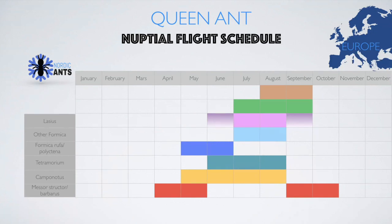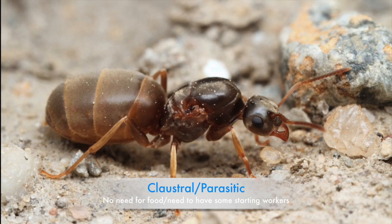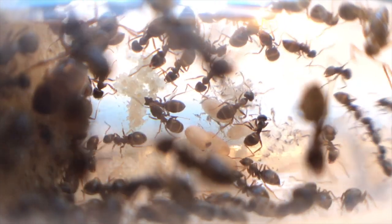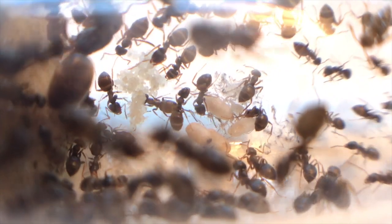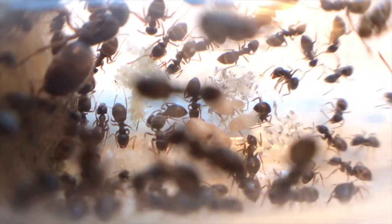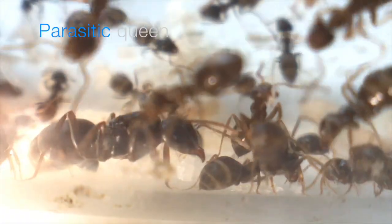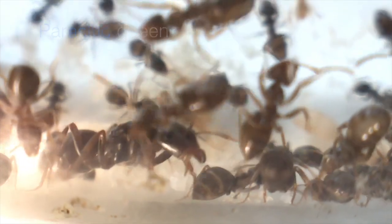The most popular ant genus to keep, the Lasius genus, flies from June until September, with the big majority flying during July and August. This is a very easy — if not the easiest — genus to keep. This is what a normal starting Lasius colony would look like, with black ants tending brood and cocoons. However, as shown, this colony has a parasitic queen, and the other ants are just host workers for her.